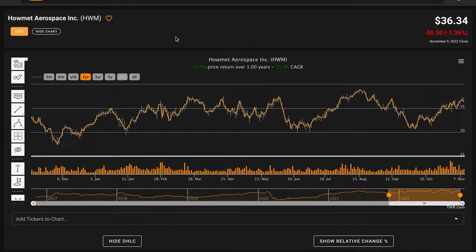Hello and welcome back to Global Value. In today's video, we're performing a fundamental stock analysis of Howmet Aerospace Inc, ticker symbol HWM.